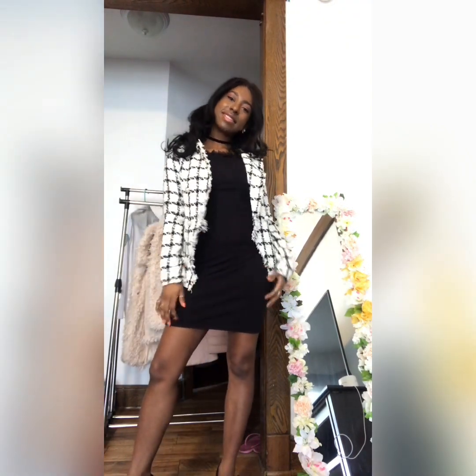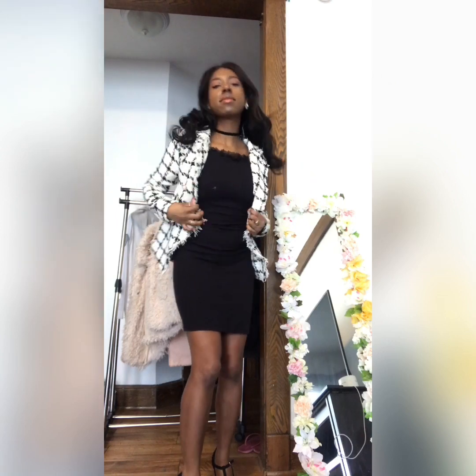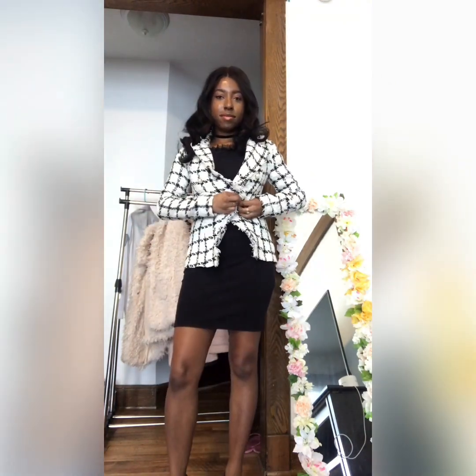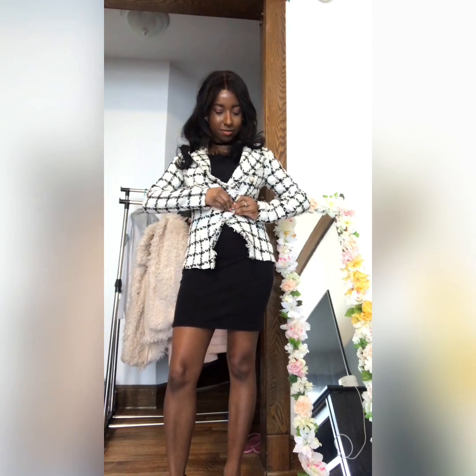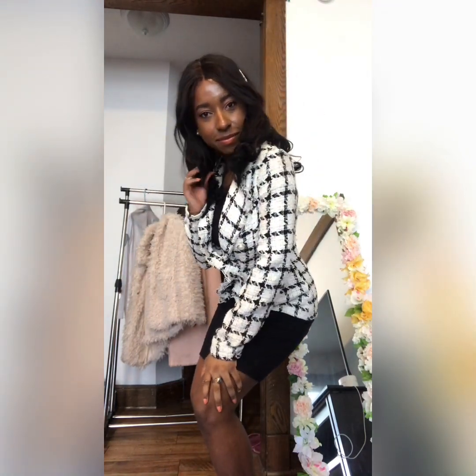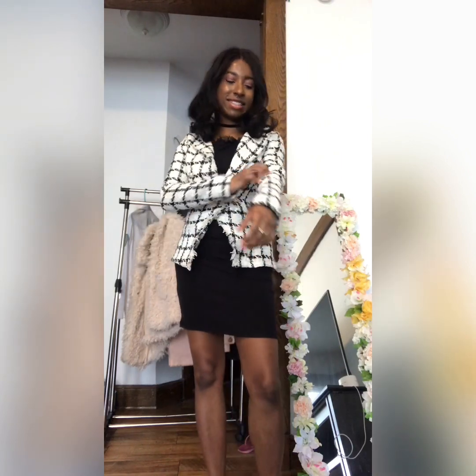Next we have this cream pattern blazer, which is very classy in style. It has this one button detailing, which you can choose to wear either open or buttoned up. Unfortunately, it's not my favorite item from the bunch because it's not easy to wear and the material is quite itchy.